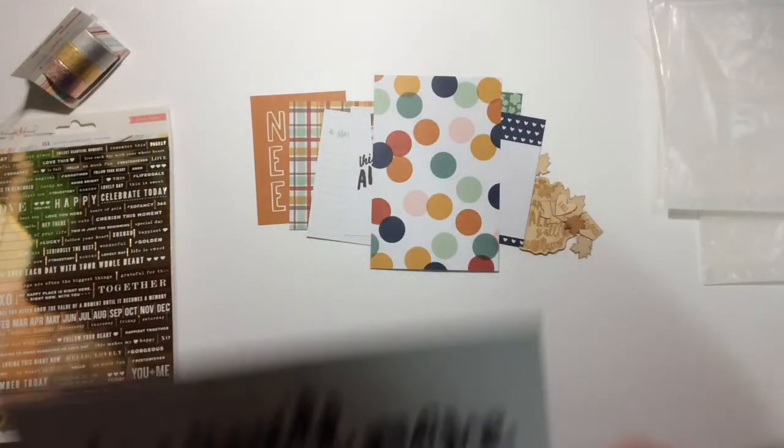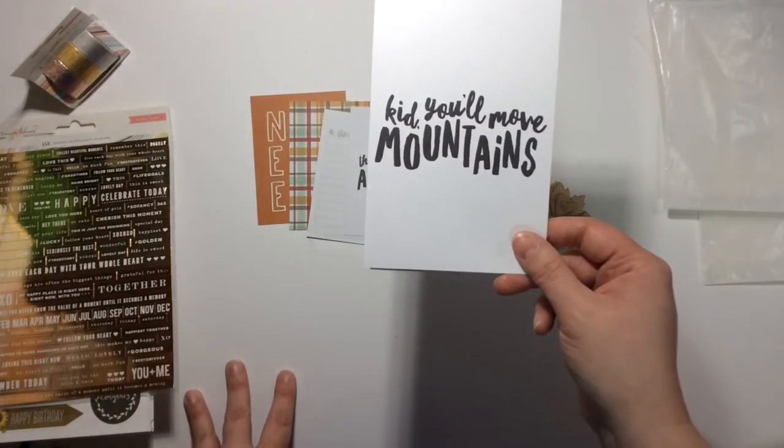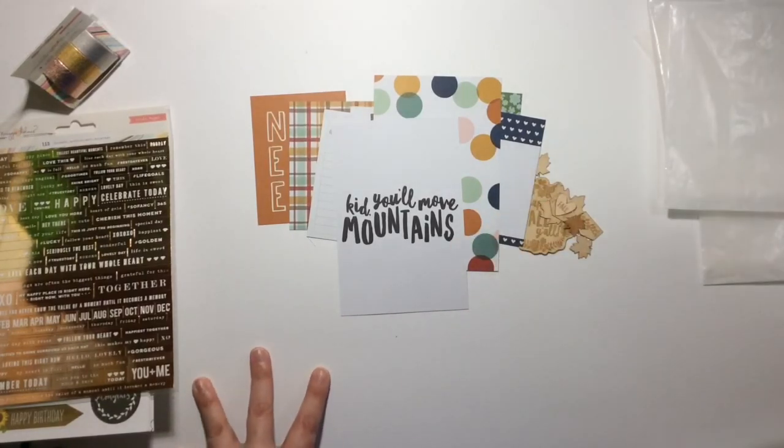'Kid, you'll move mountains' — that's adorable if you just wanted to use that as a title in your layout. So yeah, that is everything I got for Gossamer Blue. If you have any questions, leave them down below and I'll see you guys in my next video. Bye!